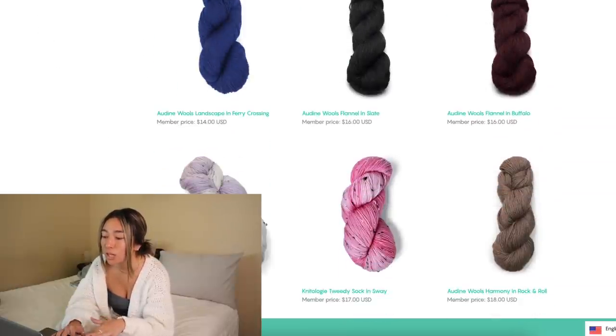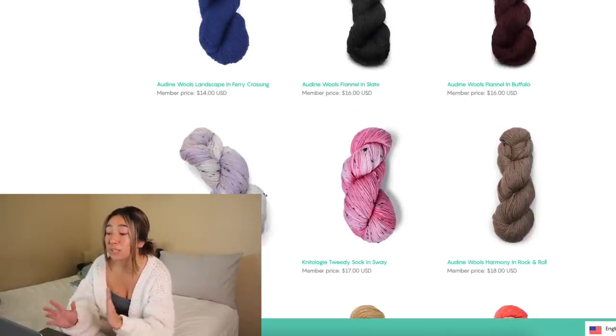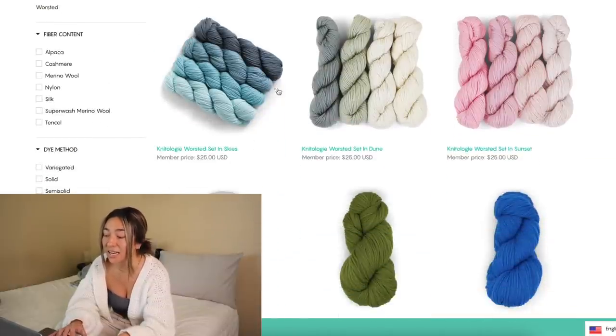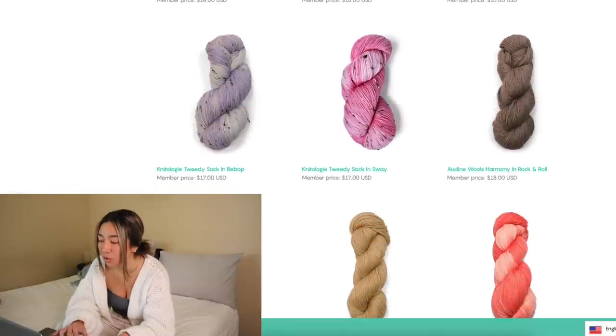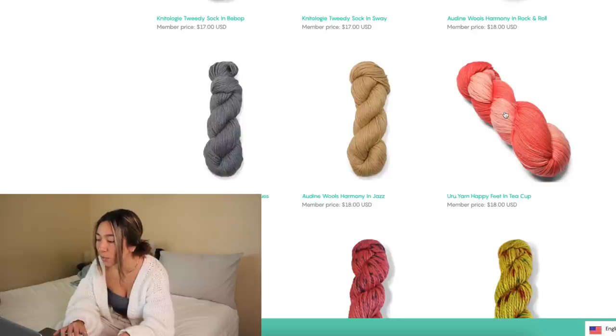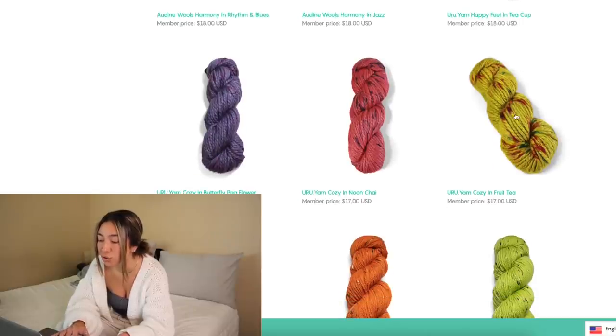Looking at their website right now, they have really gorgeous hand-dyed yarns with stripes or multi-color options — a lot of flex in there — and a bunch of worsted weight yarns, all in natural fibers. Like this one right here: the Yuru Yarn Happy Feet in Teacup — look at these peach colors! They even have chunkier bulky types of yarn. These are actually so stunning. That's recommendation number one.